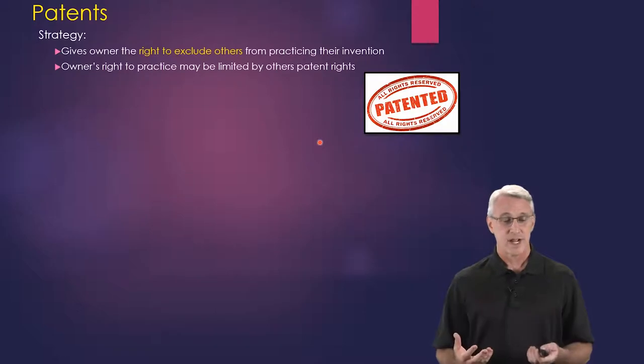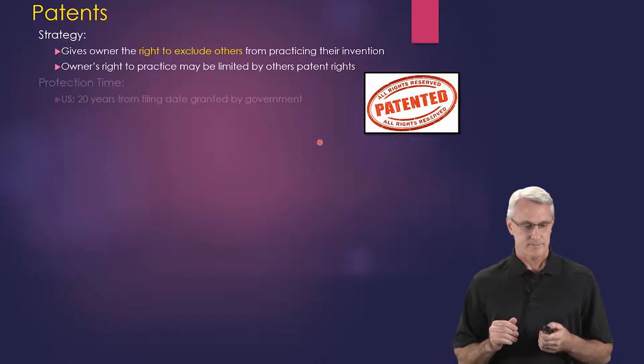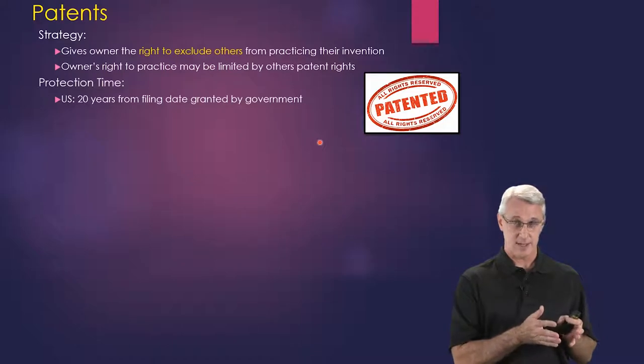It gives you the right to practice, but it may be limited by others' patent rights, so you have to be careful of that. Protection time is about 20 years, but it's from the filing date granted by the government.